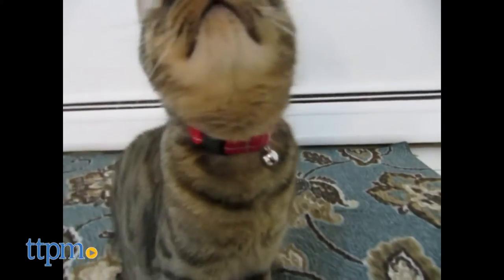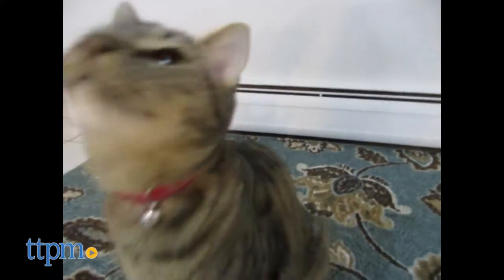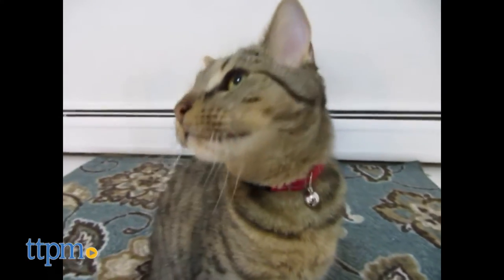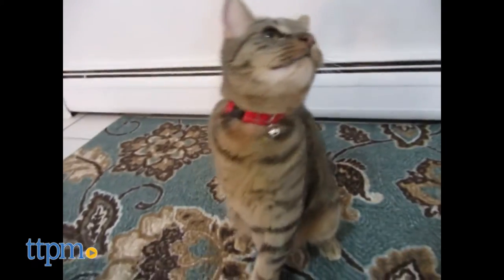My cat didn't care too much for the bell. He tried to play with it as I put it on and tried to bite it off while it was on. So I wouldn't recommend this for energetic and playful cats, but it's otherwise a great collar and seems durable and functional.